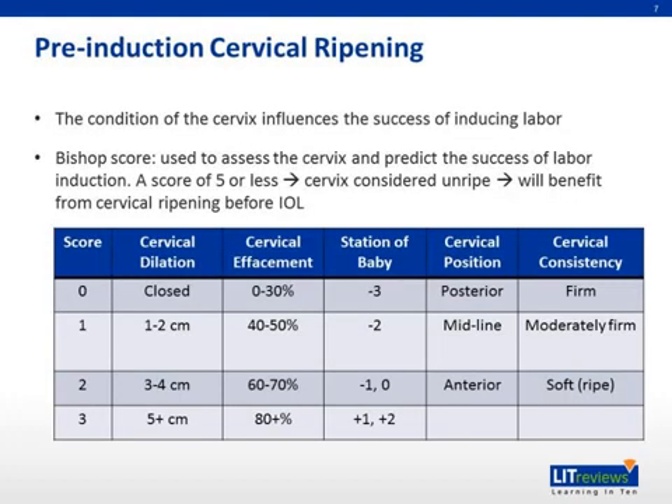The condition or ripeness of the cervix influences the success of inducing labor. Thus, cervical examination is essential before labor induction. The Bishop score is used to assess the cervix using parameters such as dilatation, effacement, consistency, position, as well as station of the fetal presentation, to predict the success of labor induction.